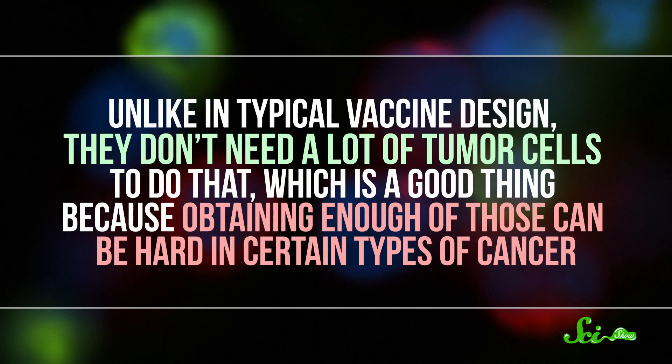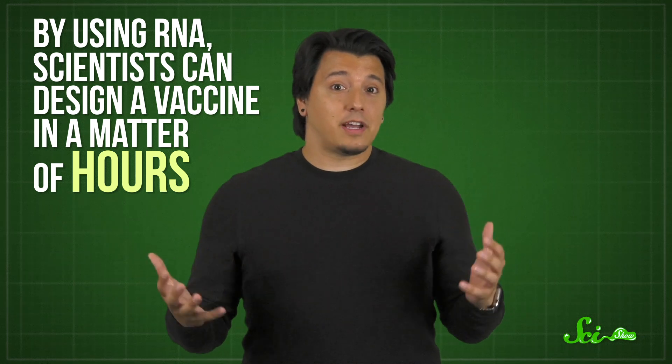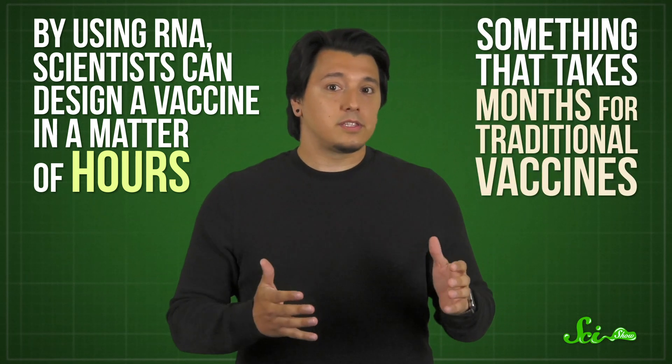Unlike in typical vaccine design, scientists don't need a lot of tumor cells to do that — which is a good thing, because obtaining enough of those can be hard in certain types of cancer. And once you have the gear in place to make RNA vaccines, creating a new one is just a matter of plugging in that new genetic blueprint for the tumor antigens you found. Plus, it's super easy to pack all of them into a single RNA shot. So by using RNA, scientists can design a vaccine in a matter of hours — something that takes months for traditional vaccines. And this makes a whole lot of difference, because patients getting these experimental cancer vaccines have often exhausted other treatment options. So every minute counts.